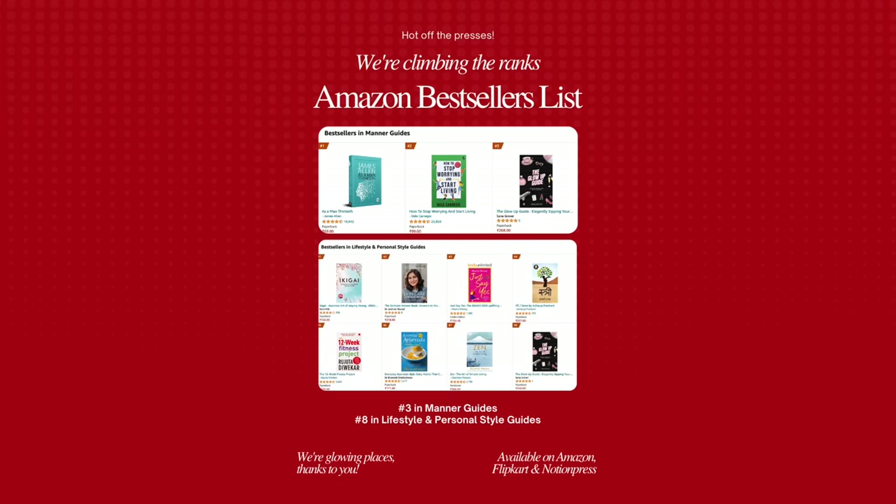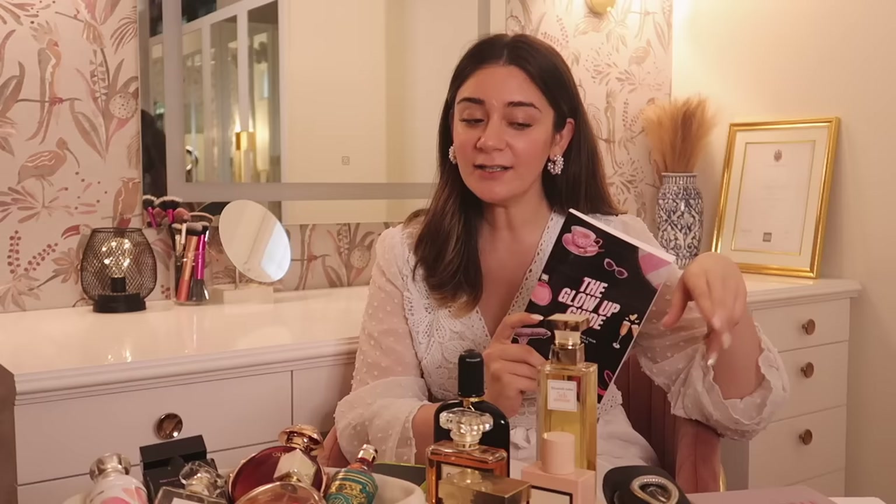Having a signature scent is something I would recommend to everybody. If you haven't found your signature scent, it's all covered in my book called The Glow Up Guide. It's currently in the Amazon bestsellers category, and it's available on Amazon, Motion Press, and Flipkart — it will literally transform you, giving you a whole makeover on a budget.